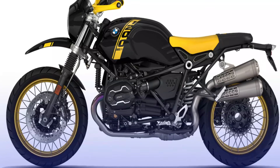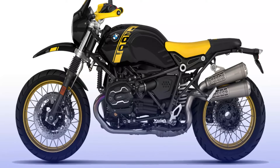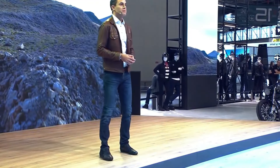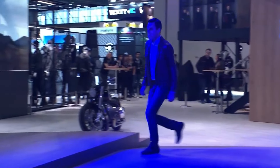The styling is reminiscent of the 1980 BMW R80GS, acknowledged as the bike that initiated the adventure bike segment. While the beauty may not diverge significantly from other R9T derivatives in terms of mechanics, the aesthetic distinctions are noteworthy.